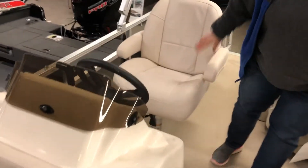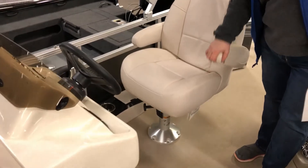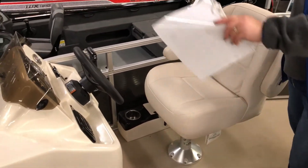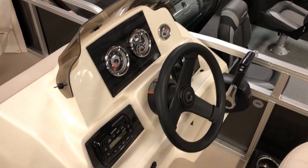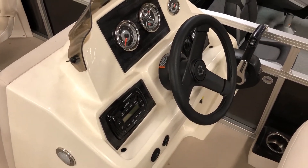You've got a nice console here, a captain's chair that's got armrests, and you've got full instrumentation. You also have a Bluetooth stereo so you can play your tunes when you're out there.